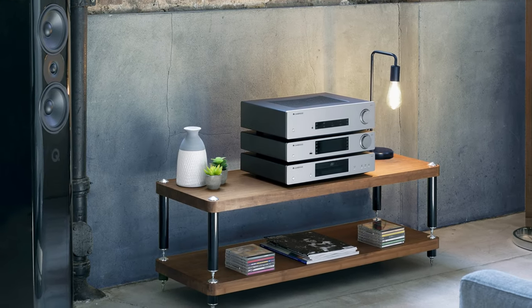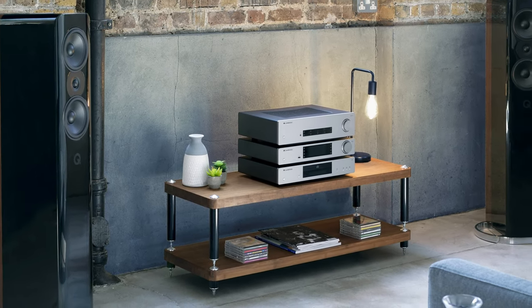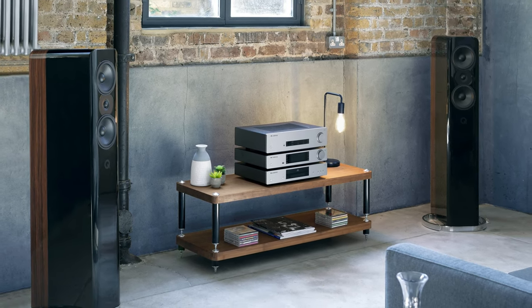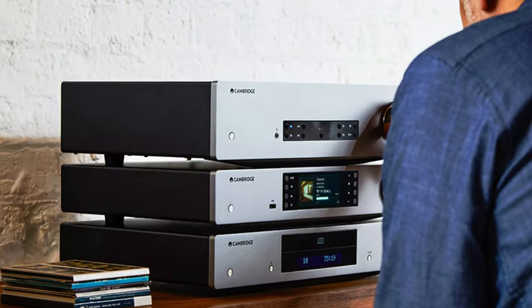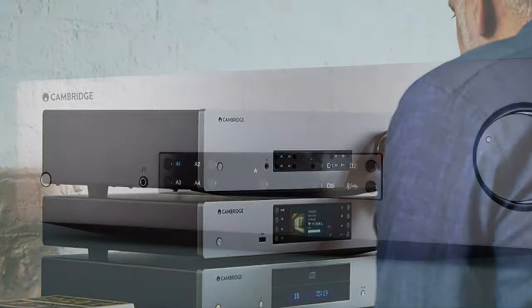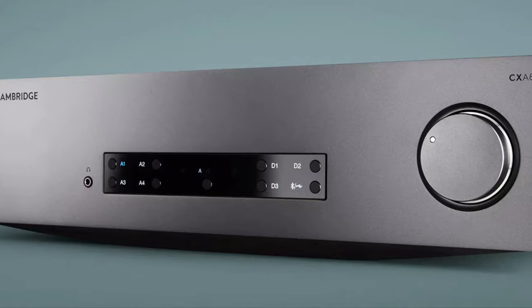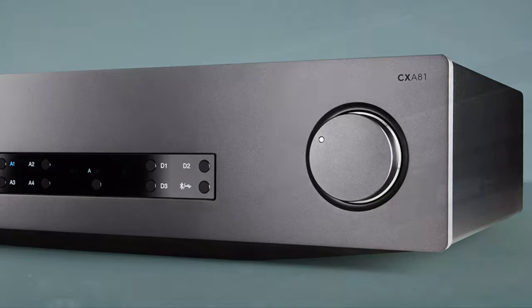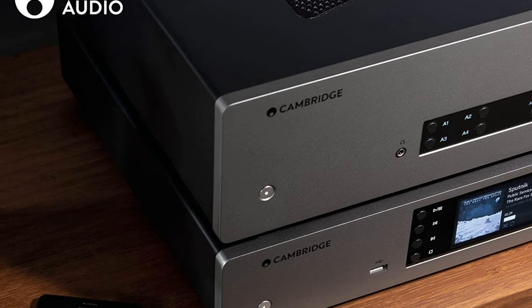Whether it's hammering out a frenetic mid-range melody or a staccato bass line, the CXA81 has the agility and energy to handle whatever comes its way. Clarity is stunning given the very reasonable sticker price. Those sweet sonics plus the high feature count mean the CXA81 sets a new benchmark at this price. Put simply, this is one awesome amp.